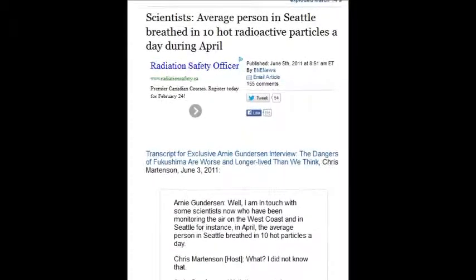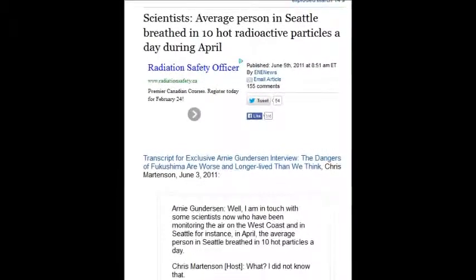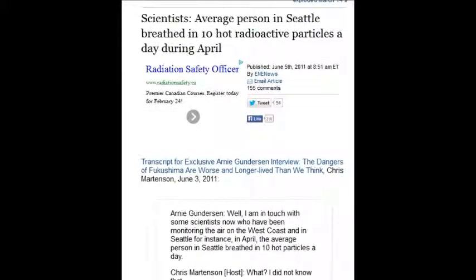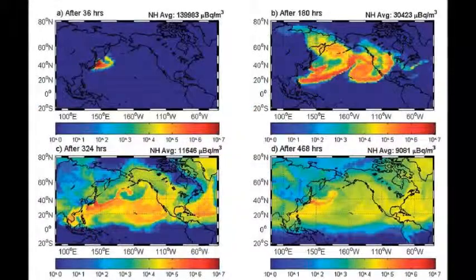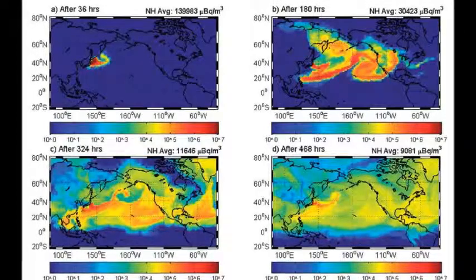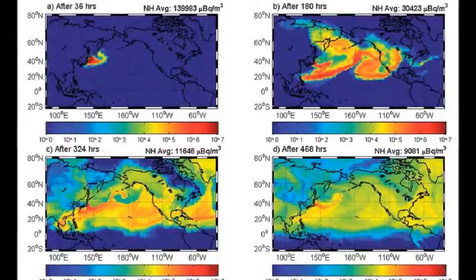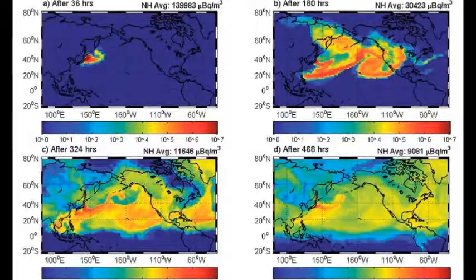10 hot radioactive particles a day. The children are walking to school. People out shopping, mailmen, everybody that steps out their door or leaves their window open or has air exchangers — just trying to breathe air. These people ultimately destroyed Earth so they can have their paycheck every week.